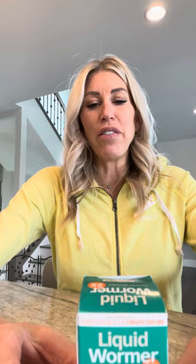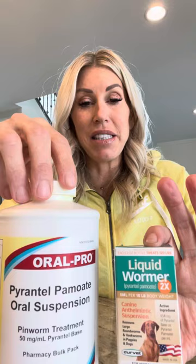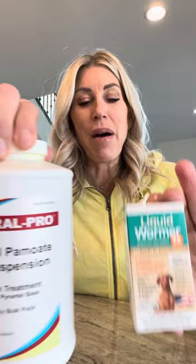The products we use — we actually alternate. So every other deworming we will do with pyrantel. Then we also do another liquid dewormer. This one, for example, is off of Revival. You can also get it off of Chewy. The brand is Durvet — it is a full spectrum liquid dewormer. We alternate between the two just in case there's any resistance. You can get all of these on Chewy or Amazon. This one I got off of Revival Health, which also carries pyrantel. It does not require a prescription, so this is something as a breeder that you can do on your own as a preventative for your moms and your puppies.